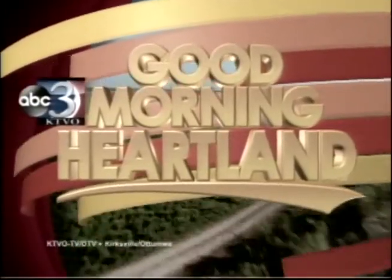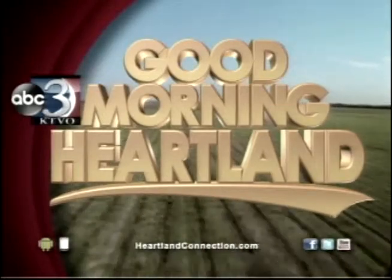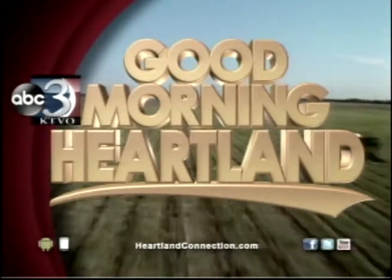This is KTVO's Good Morning Heartland. Welcome back. We all know that Botox is used to help erase wrinkles, but it's slowly moving its way out of the beauty parlor and into medicine cabinets, so to speak. There are now different uses for Botox. This morning we have Dr. David Cleaver, a board-certified dermatologist, to break it down for us.